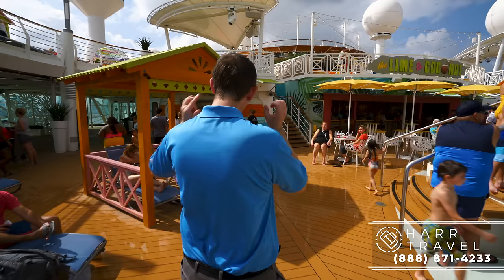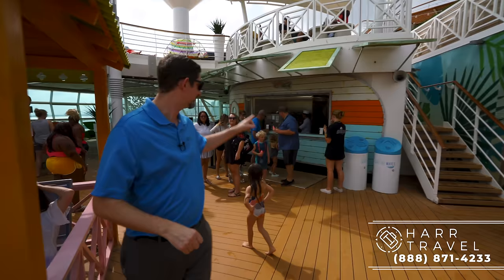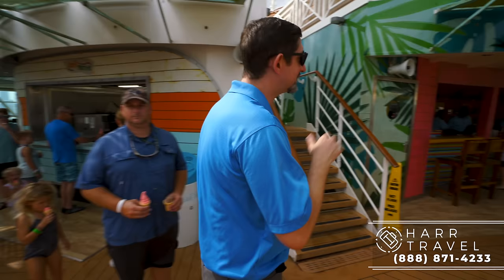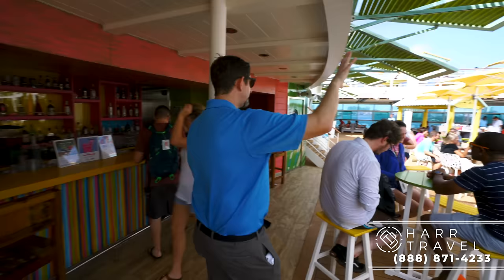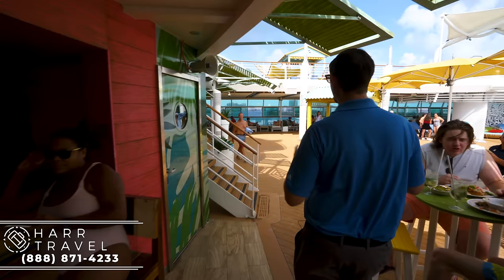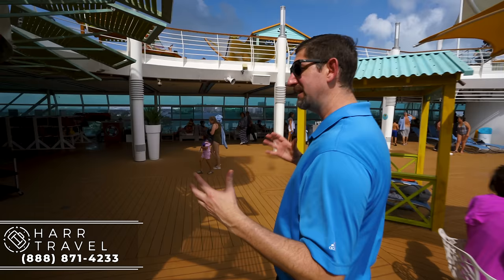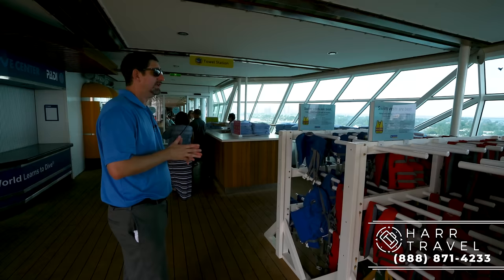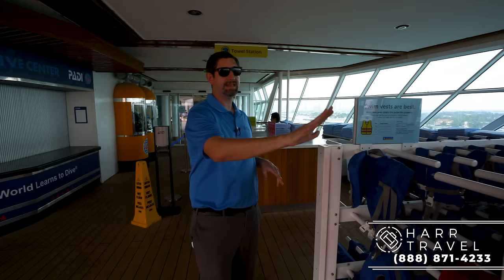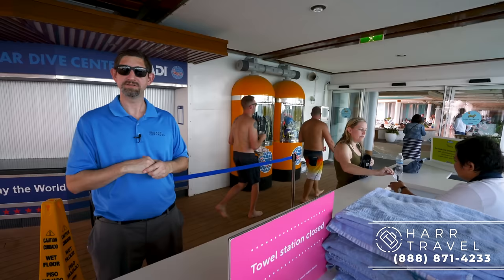Everybody's favorite stop is, of course, the complimentary soft serve ice cream — it's the biggest line on the ship so far. This is the Lime and Coconut bar at ground level — you have great seating with shade areas, phenomenal bartenders, and a really great South Pacific theme. You see that throughout the entire ship; it's given it its own personality. They've got life jackets for the kiddos, and they always have lifeguards on duty when the pools are open. This is where you check out your towels — you need to check them in and out with your SeaPass card.